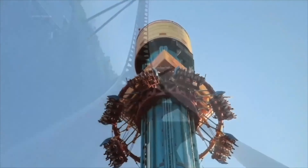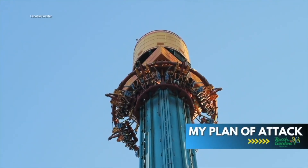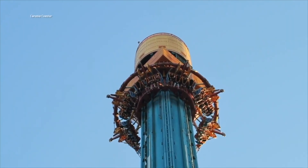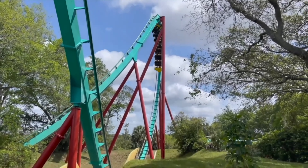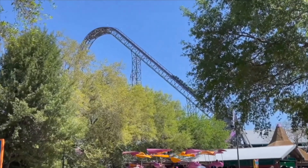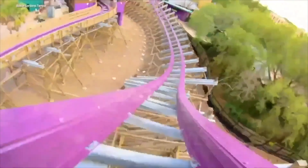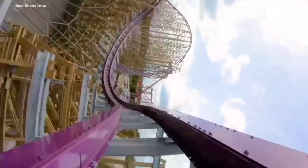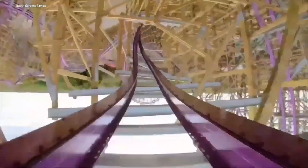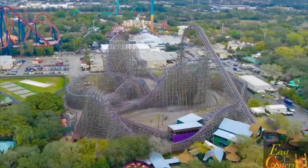Now it's time to reveal my Busch Gardens Tampa plan of attack and my Iron Gwazi secret. First, arrive at the parking lot tolls 45 minutes before opening. When the park opens, head right to Iron Gwazi. Note: if you arrive 30 minutes or later after the park opens, Gwazi's line is going to be very long. This coaster is the closest one to the front gate, so if you get to the front gate 30 minutes before opening and walk fast to Gwazi, you'll be able to ride it without much of a line and then get right back in line for your second ride.